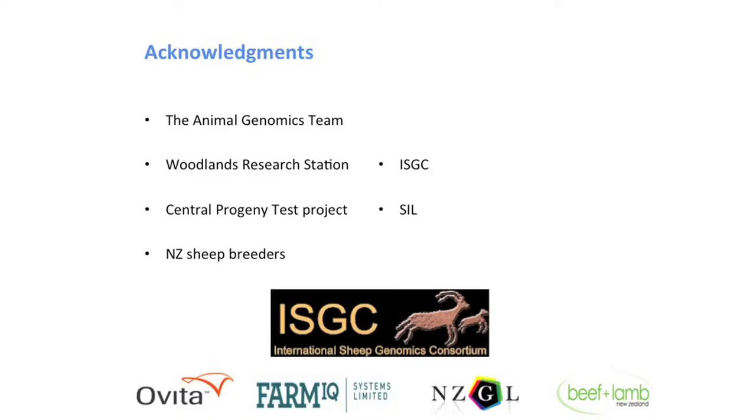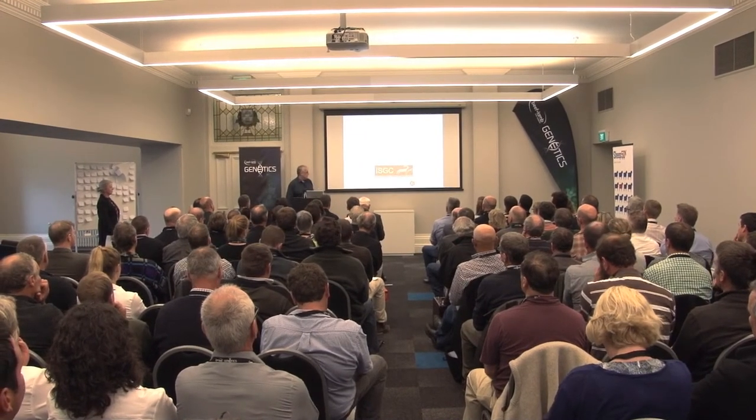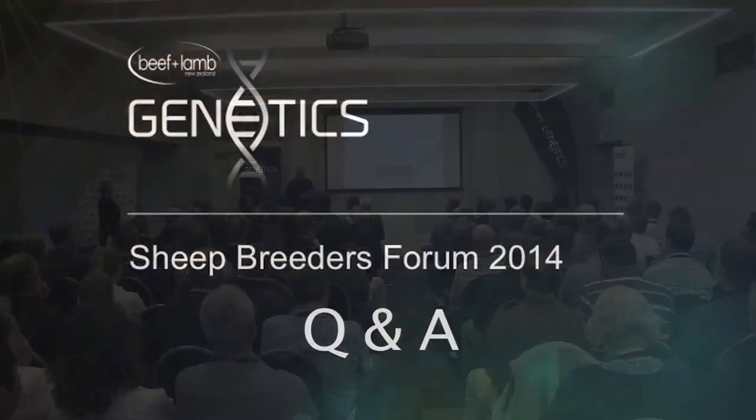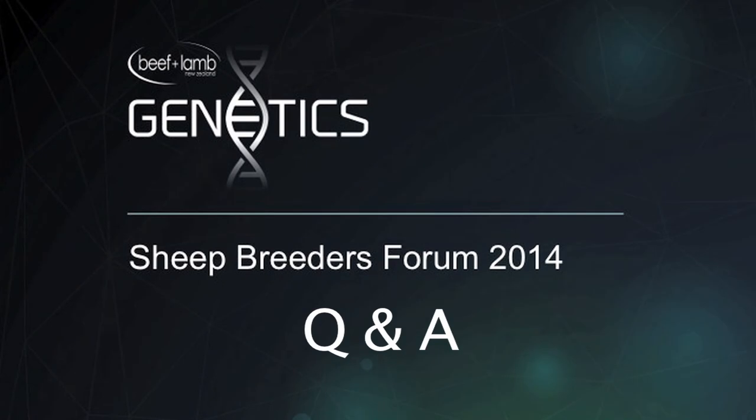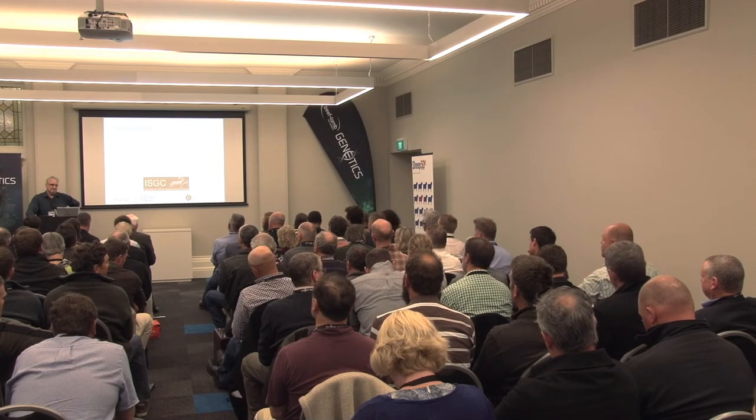I just want to acknowledge all the various groups. Everybody here did Avita proud with their support, and we couldn't have done it without SIL, the central progeny test, and all the other groups involved. As it's all getting cheaper by orders of magnitude — does that mean it'll be available for lesser breeds and terminal sires in due course, and are we also collaborating with Australia with their fine wool work?